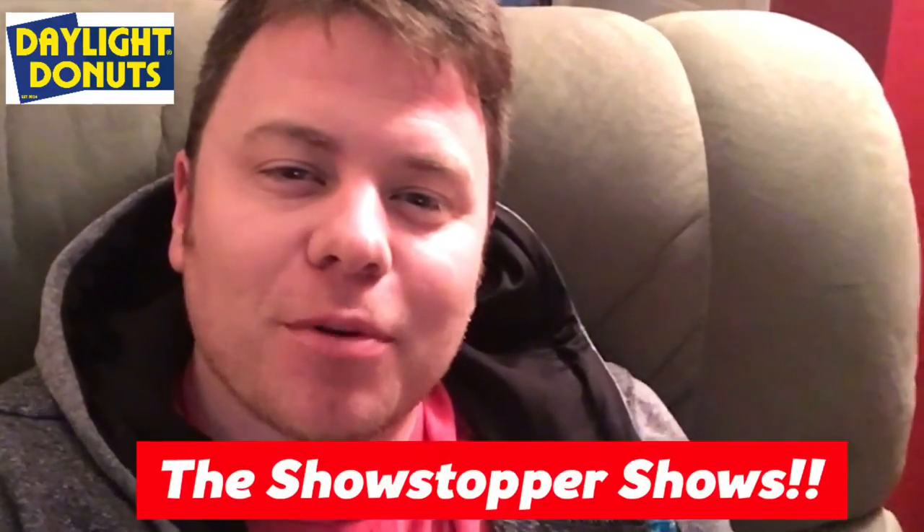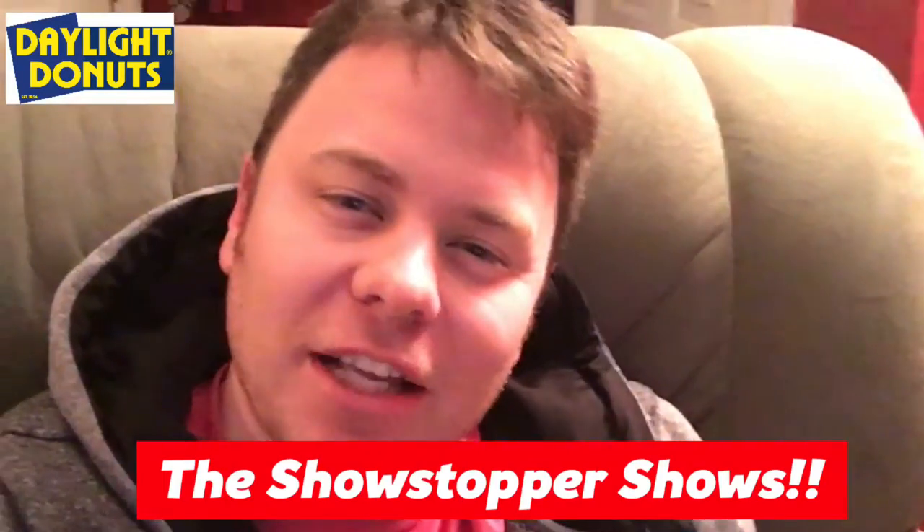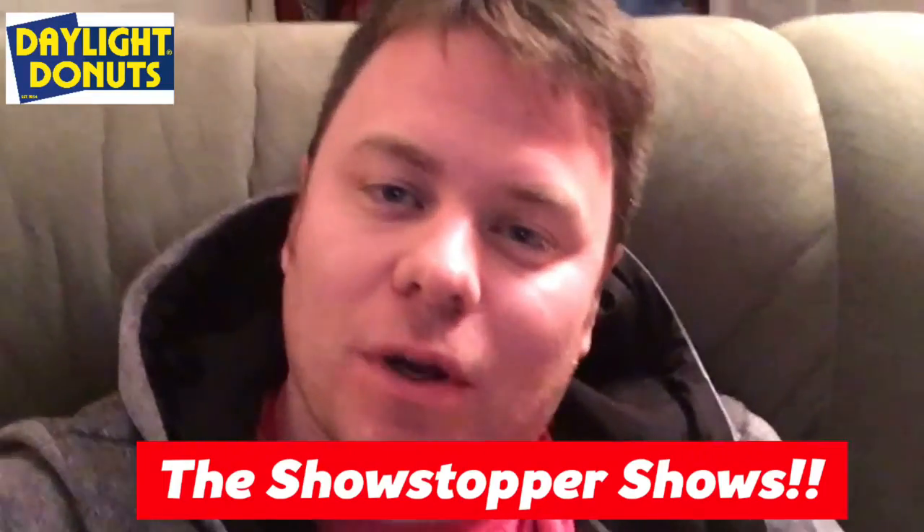Hey guys, welcome to the Showstopper Shows. You know who I am — I'm the Showstopper, and I'm reviewing a donut. This is not a Dunkin' Donut, this is not a Krispy Kreme donut like I reviewed last week.